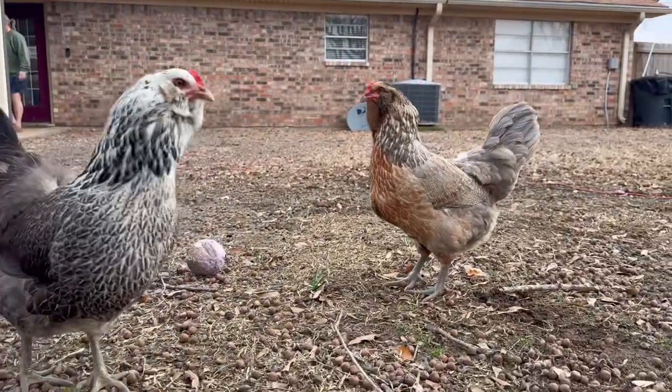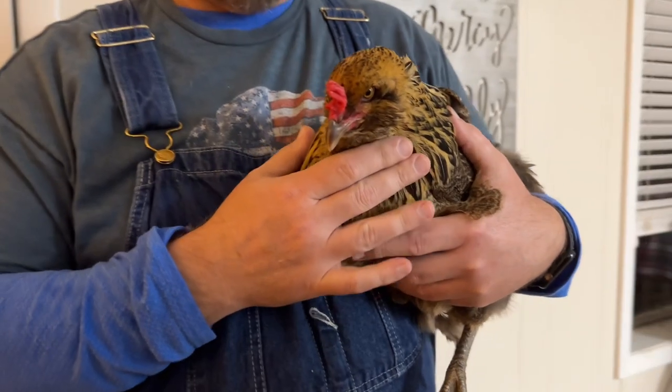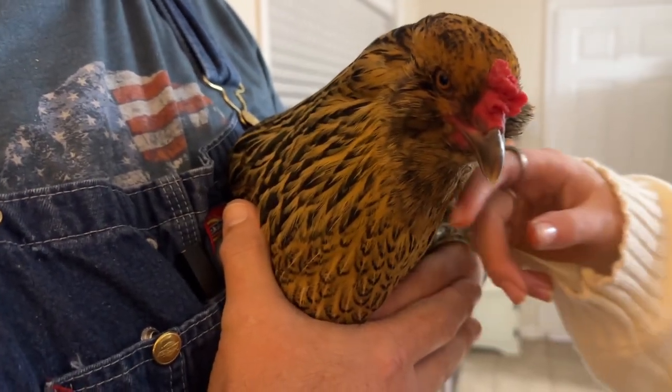And Fred — if you've seen that before on any of our social media — well, rest in peace, Fred. You can see that the Easter Eggers have beautiful feathers. Some of them have the muffs and the beards, and they have grayish, greenish legs.